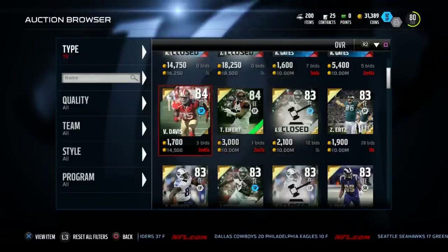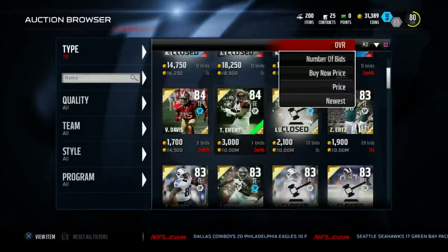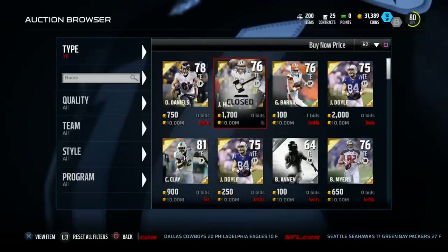In my opinion, Chase Kaufman is a much more likely guy that you want to look into getting.